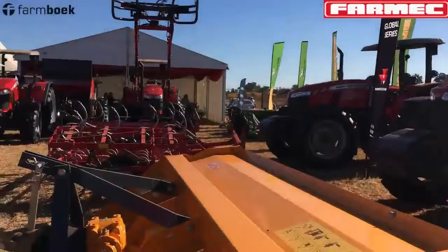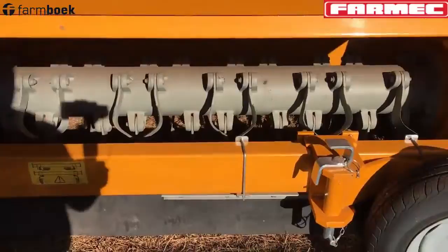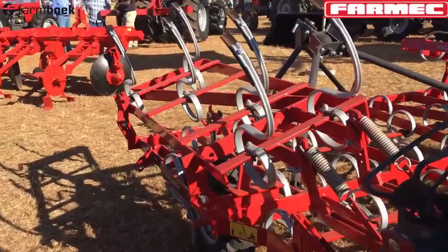Just this year, we have reintroduced fairy shredders, which were very popular in this country for your minimum-till kind of operations. It's out of Italy as well. You get them in different sizes: 2.3, 2.7 meters, and 3.2 meters as well.